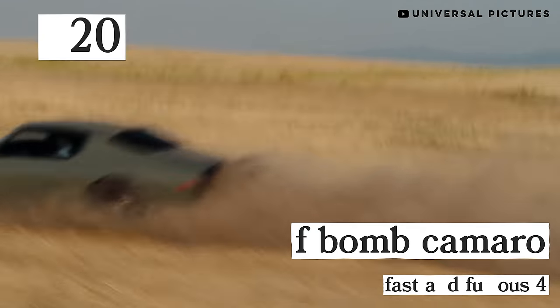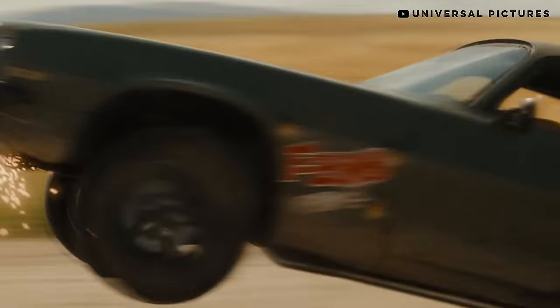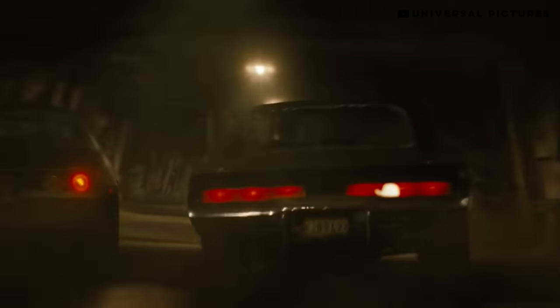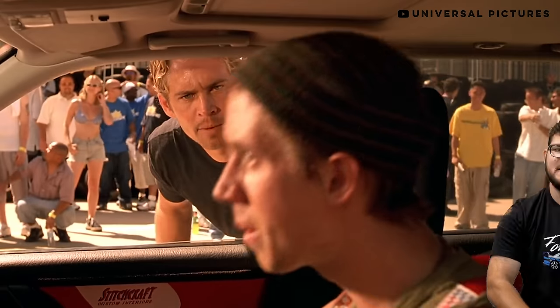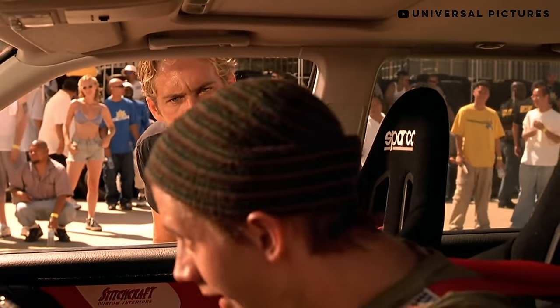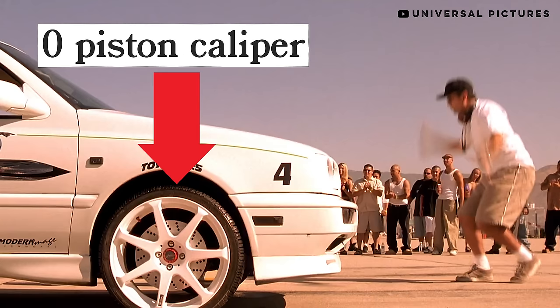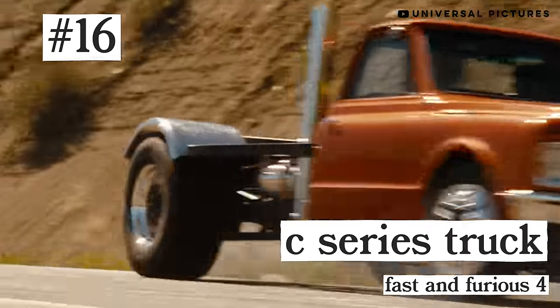Hector's EG Civic hatch. Number 20 — we're in the top 20 now: the F-bomb Camaro from The Fast and the Furious. Here's another Hot Rod Magazine car. They didn't actually use David Freiberger's real Camaro, but built a few replicas of it. We're huge fans of Roadkill — we'd love to do something with you guys. Dom's other Roadrunner, Johnny Tran's S2000. He's got 100K under that hood, dude.